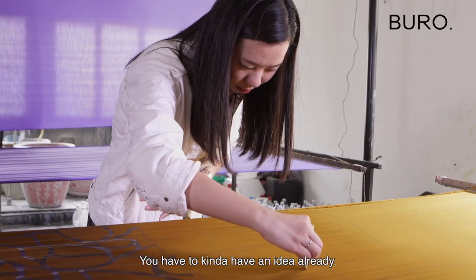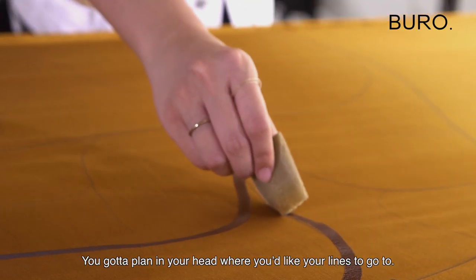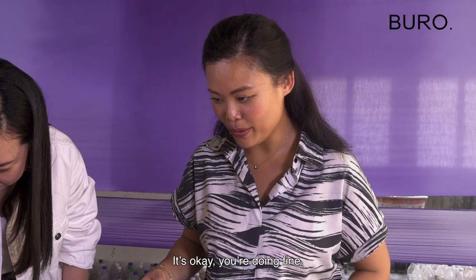You have to have an idea already — a plan in your head for where you want the lines to go. Oh no, it's okay, you're doing fine.